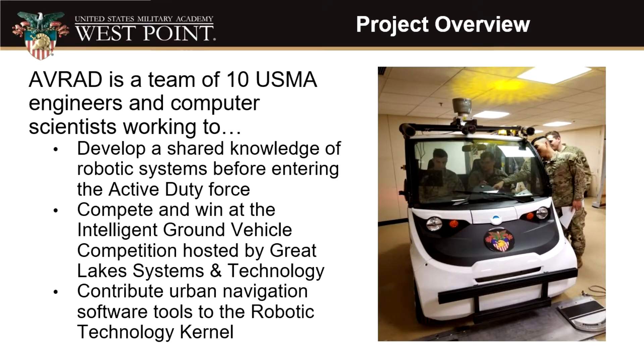For our capstone, the team tackled designing and developing an autonomous vehicle to compete in the Intelligent Ground Vehicle Competition Self-Drive. Our team particularly focused on achieving the five qualification tests: performing an emergency stop, lane following, stop sign recognition, and left and right turns. The capstone's participation in the competition is part of a bigger picture, which is to complement current Army research regarding autonomous vehicles within RTK.